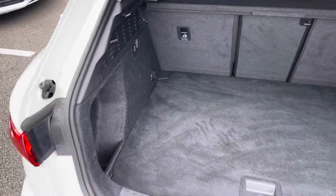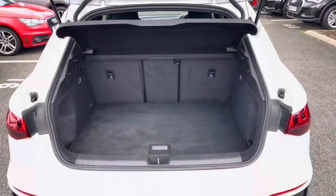The boot greets you with a practical amount of space, ideal for loading items such as a weekly shop or even a pram, and you've also got the option of a 40-20-40 split, ideal for through loading.